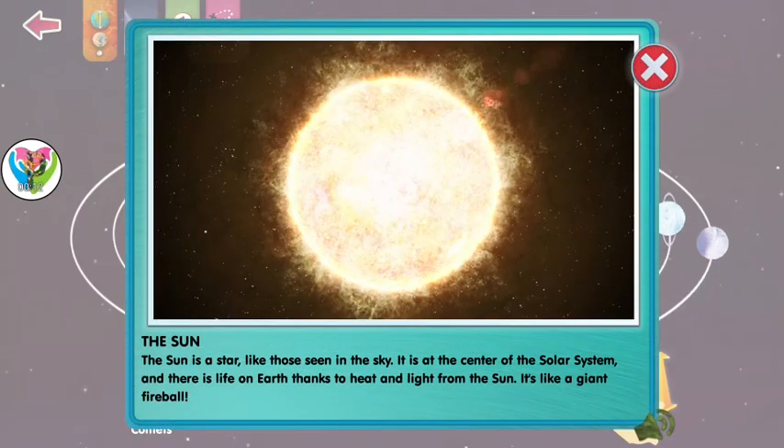The sun is a star like those seen in the sky. It is at the center of the solar system and there's life on earth thanks to heat and light from the sun. It's like a giant fireball.